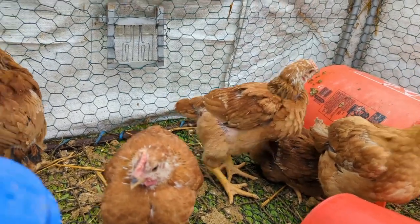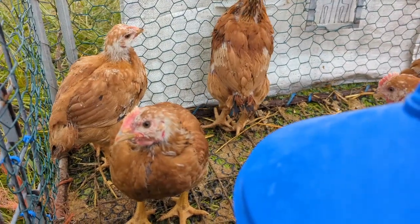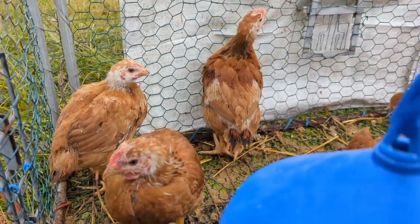They're still moving pretty well and I'm pretty happy with how they're doing, even though they're brown instead of white.